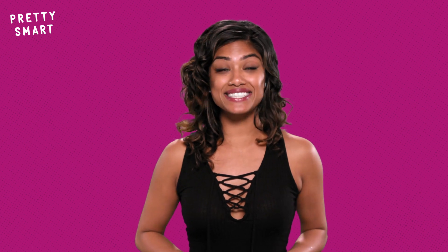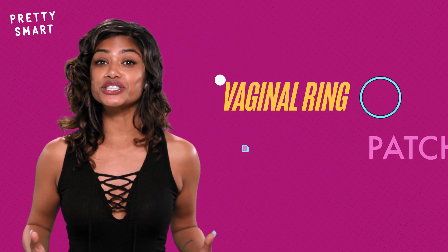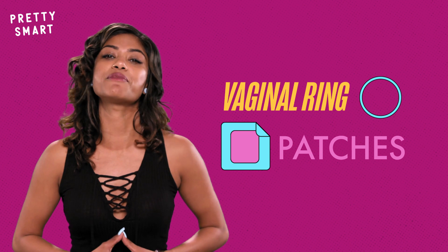You don't even need to be tied down to oral contraception. Vaginal rings and patches also achieve the same effect for some women.